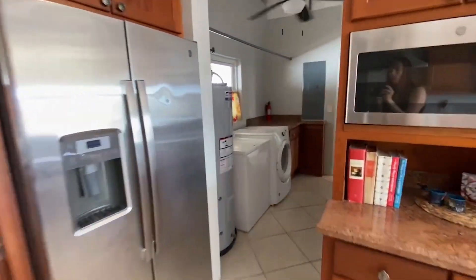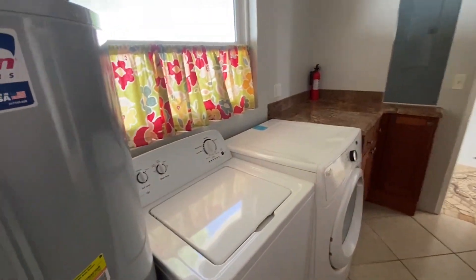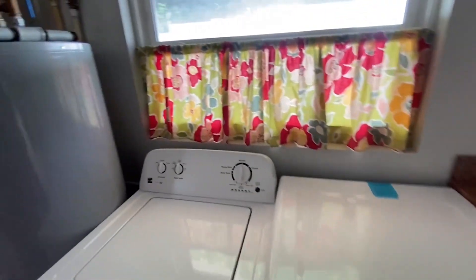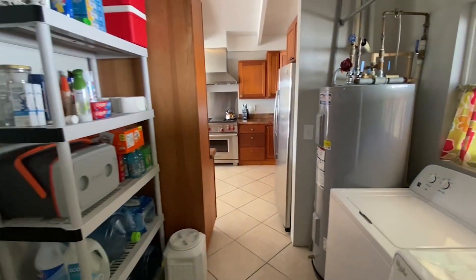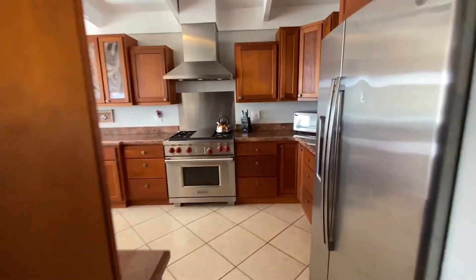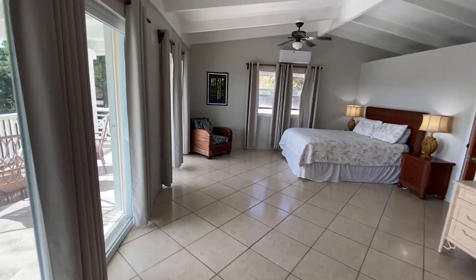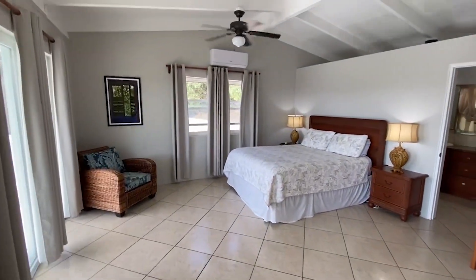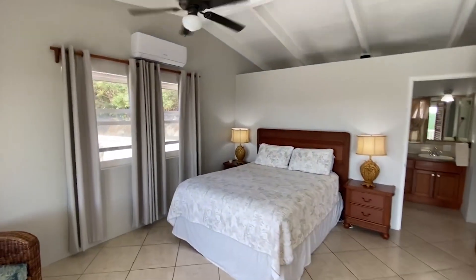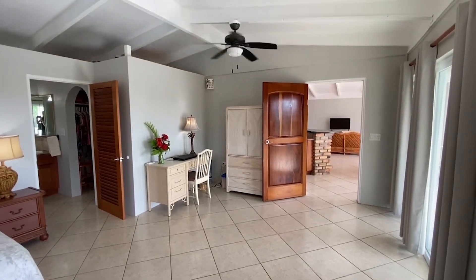As we walk around through the kitchen, you will notice a little laundry area, which is very convenient. You have a washer and dryer right here. There's also a solar hot water heater, which is great, and some storage space. Let's take a look at the first bedroom. Each of the bedrooms are en suite, and they offer mini split ACs in case the breeze is not doing it for you.